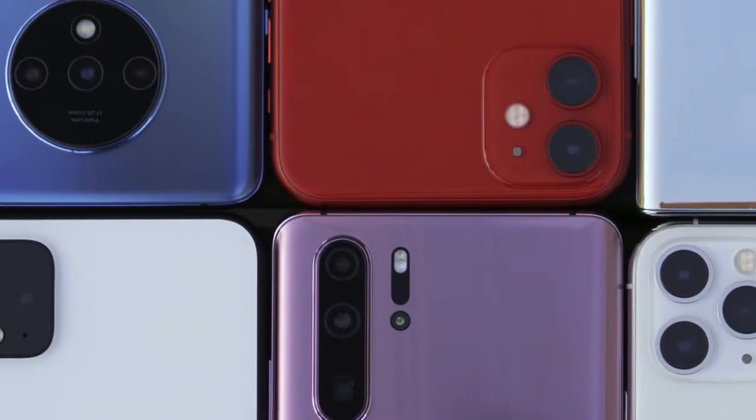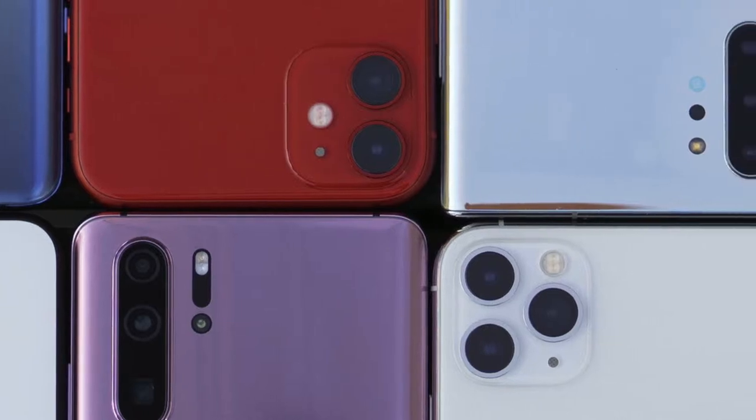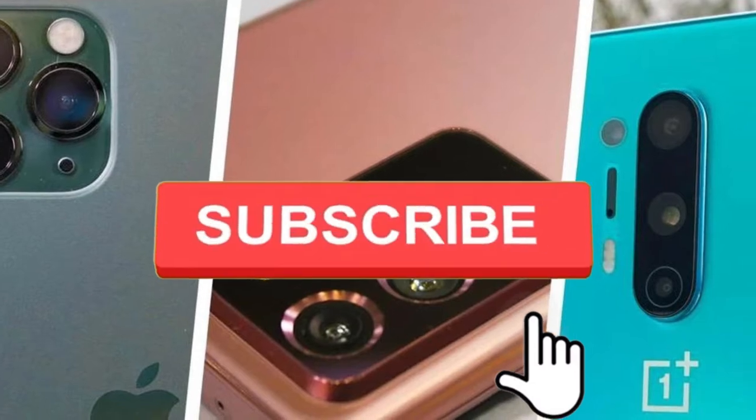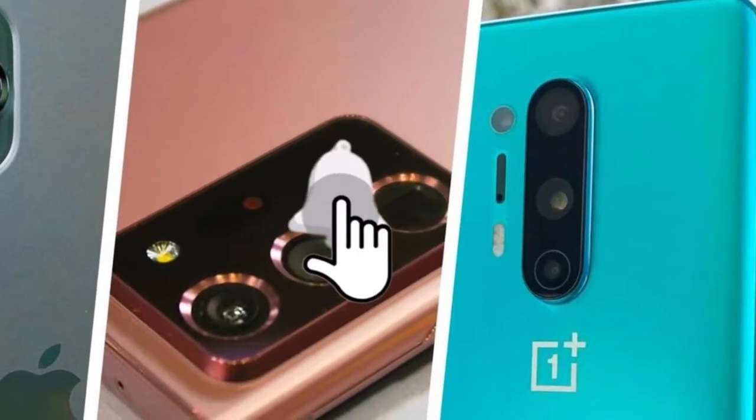What is up guys, welcome back to another video. In this video, I'll be looking at the top 10 phones with the best camera. But before we get into this list, make sure you subscribe to my channel and like the video. Also ring the bell so that you know when I upload new videos. Now let's hop into number 10.